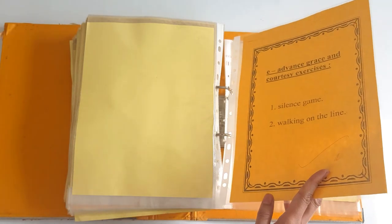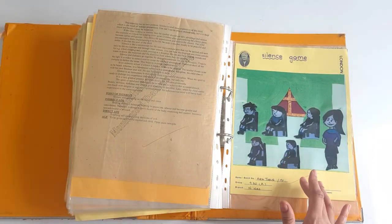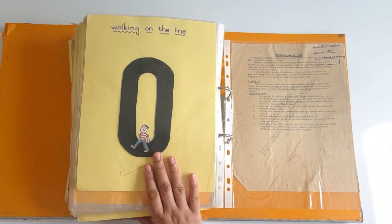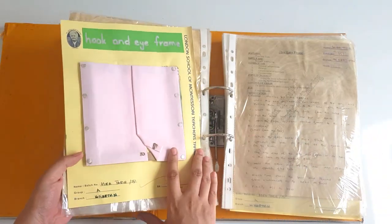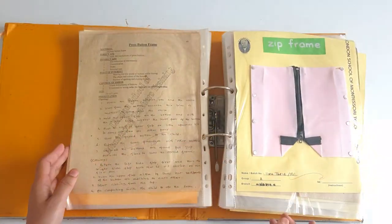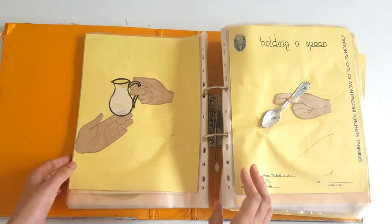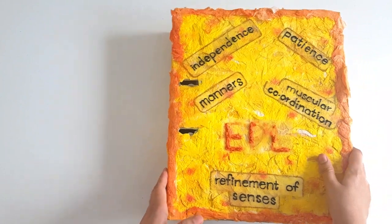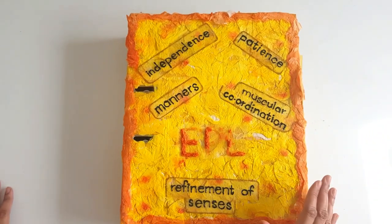We have advanced grace and courtesy exercises, and here we have the silence game. In one of my next videos I will tell you how to play this game — it's something really amazing. And then walking on the line. That's it. This was all about the EPL exercises that you can make your children do at home or in your classrooms. Along with these concepts, you can bring your own ideas and train your children on how to become independent, patient, mannerful, and to have good muscular coordination and refined senses.